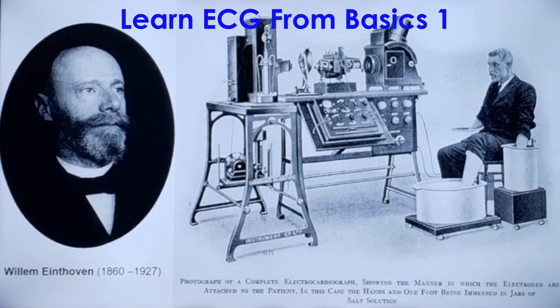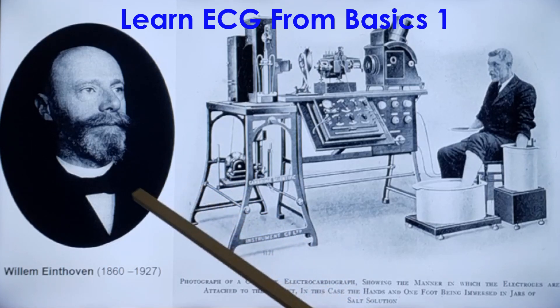Let us start off by paying homage to Wilhelm Einthoven, the inventor of the modern practical electrocardiograph. He was awarded a Nobel Prize in Physiology and Medicine in 1924 for the invention of the ECG.